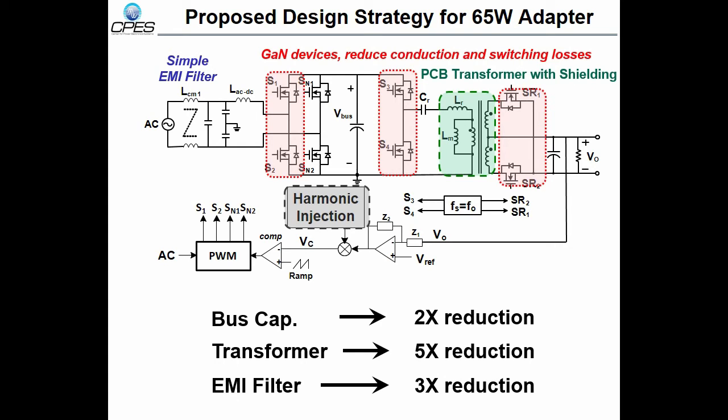A simple one-stage EMI filter can be used due to higher frequency operation and lower common-mode noise. With all the features mentioned above, we expect a two times reduction in bus capacitance, a five times reduction in the transformer, and a three times reduction in the EMI filter.